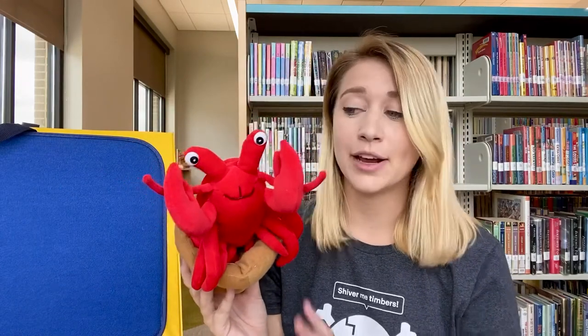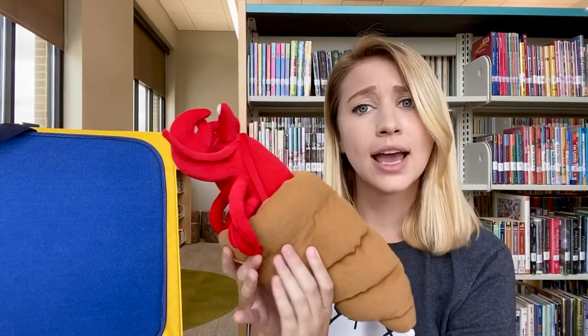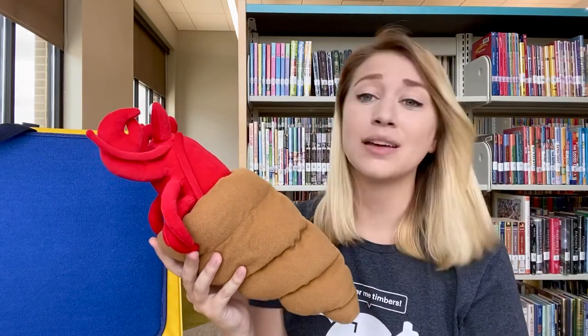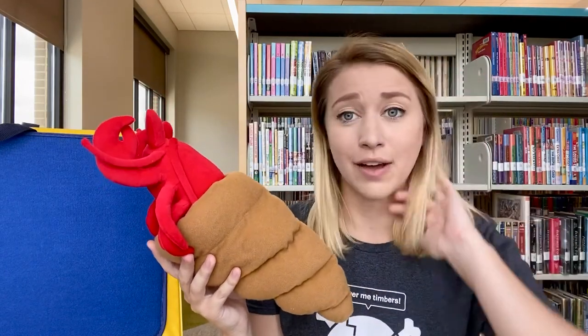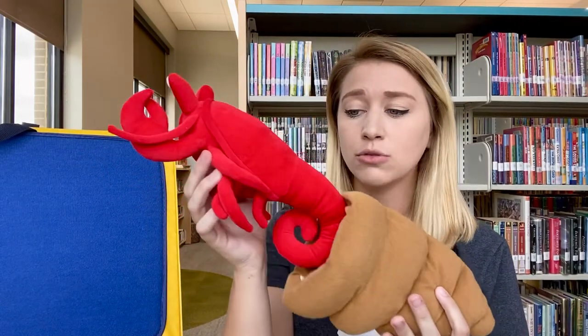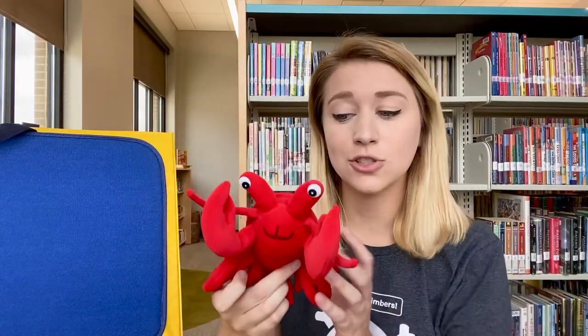One day in January, Hermit Crab noticed he had grown too big for his small shell, and it was time for him to move out and find a new home. So Hermit Crab climbed out of his old shell and began his search.